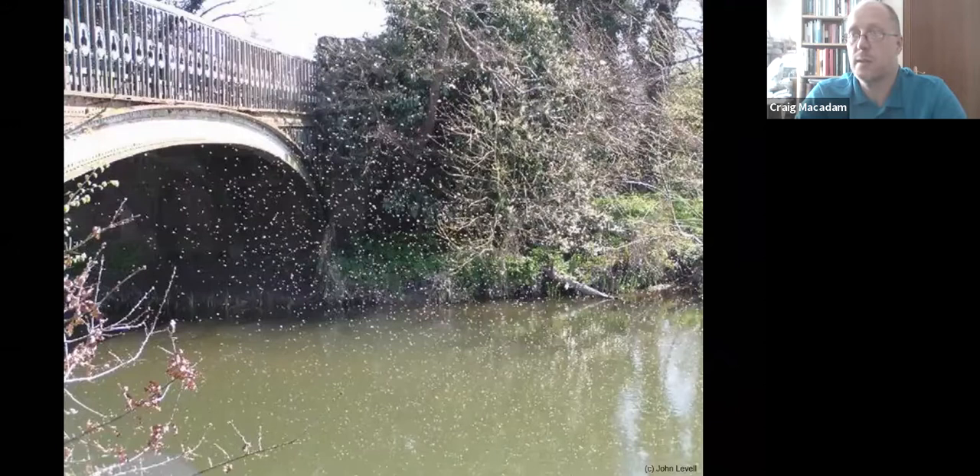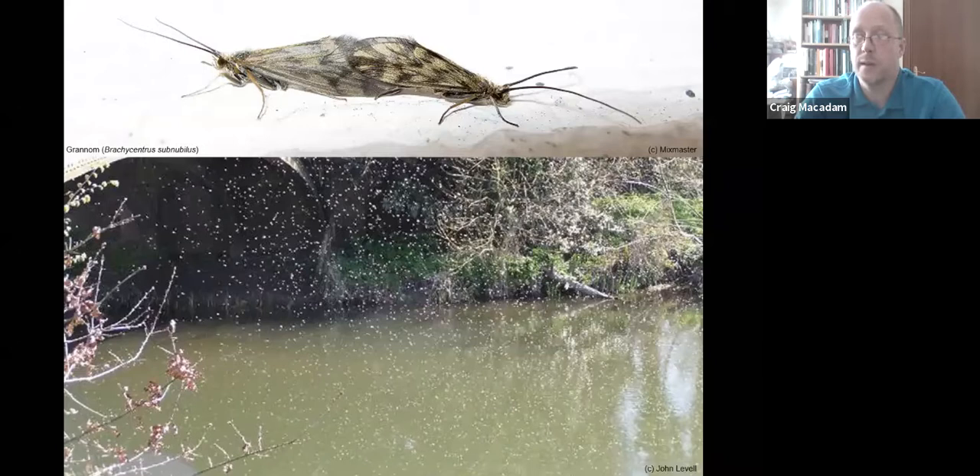Like mayflies in America, caddisflies can emerge in huge numbers. This is a swarm of Brachycentrus subnubilis — the grannom — on the Wiltshire Avon, with thousands upon thousands coming off at the same time in a mating swarm. The adults pair up and then move back to the river to lay eggs. Populations can vary year on year, but currently it seems we're in a couple of years of good grannom patches.